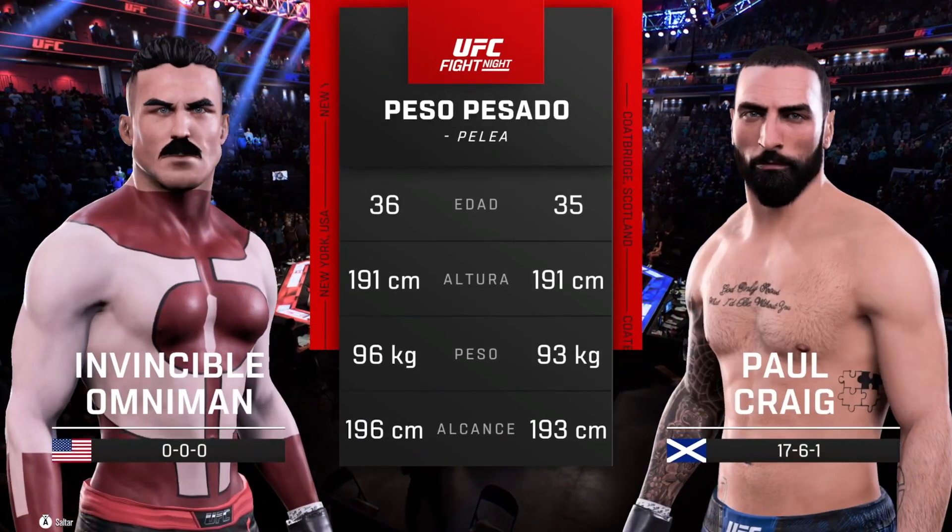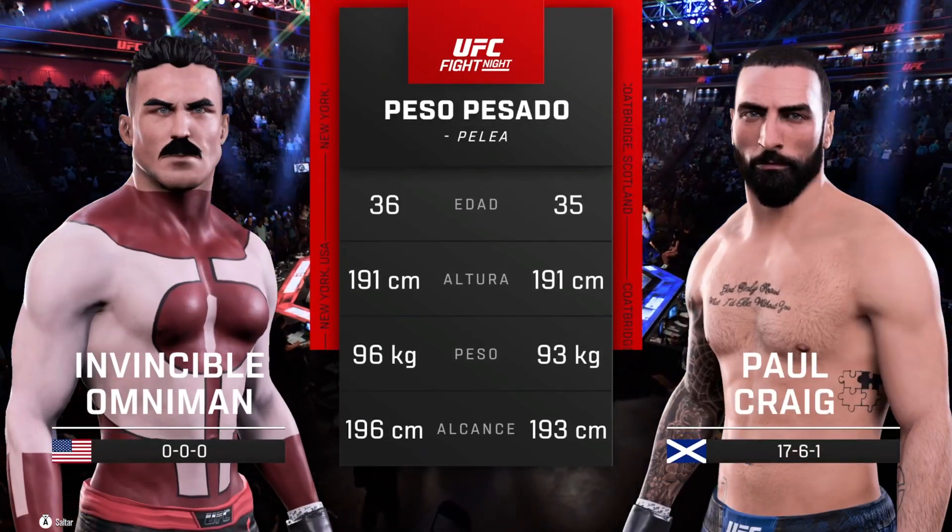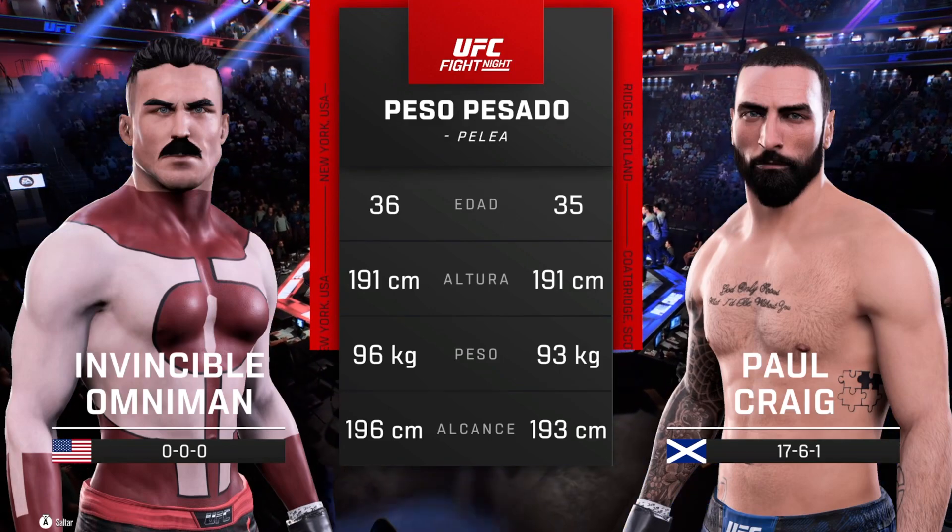And now, our tale of the tape for this heavyweight fight. Now for the official introductions, here's Bruce Buffer.